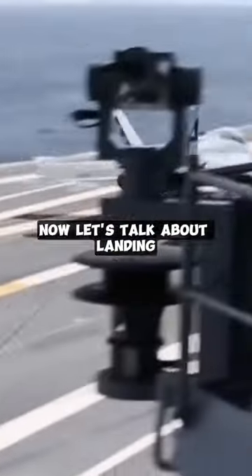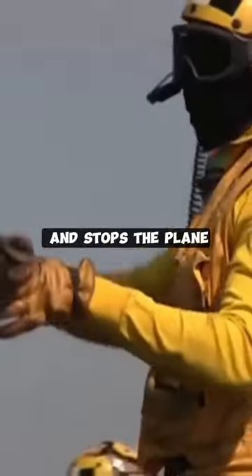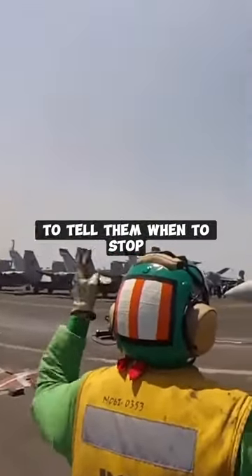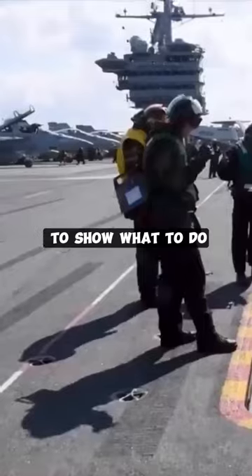Now let's talk about landing. The pilot slows down and stops the plane. A person in a yellow shirt gives clear signals to tell them when to stop, using their hands to show what to do. After landing, the plane is handed over to the plane captain.